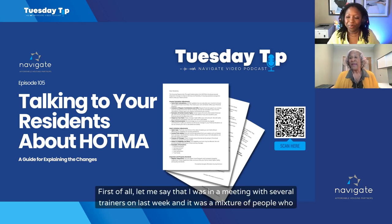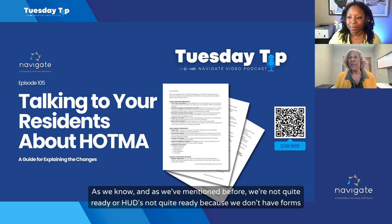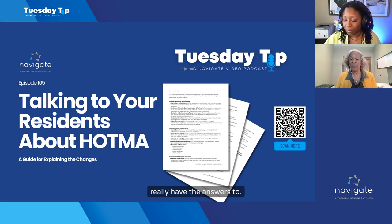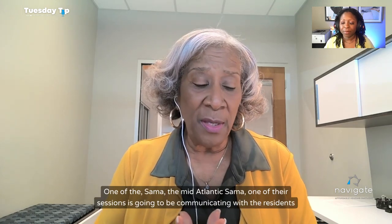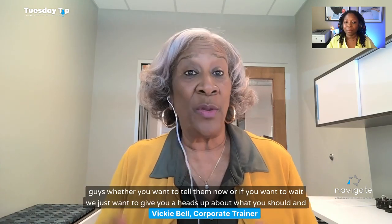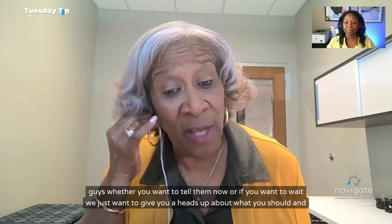I was in a meeting with several trainers last week, and it was a mixture of people who wanted to inform their residents and people who did not. As we've mentioned before, we're not quite ready — HUD's not quite ready because we don't have forms and things. So half thought that residents would go into panic mode and be asking questions they didn't have answers to, yet another half thought they would proceed. It's up to you whether you want to tell them now or wait. We just want to give you a heads up about what you should and should not tell them.